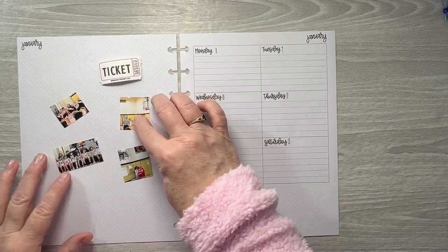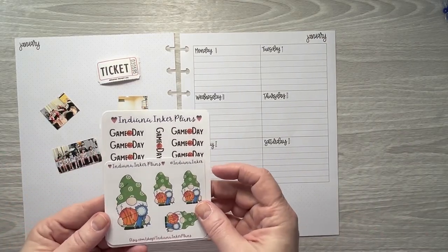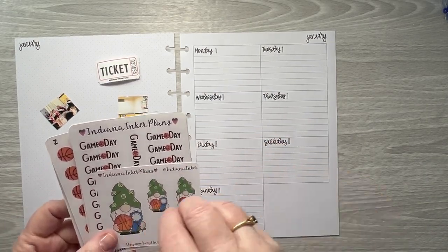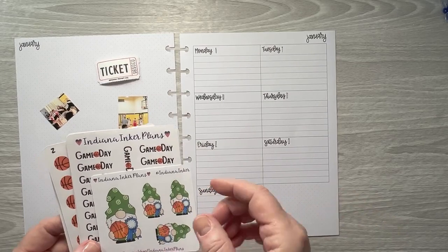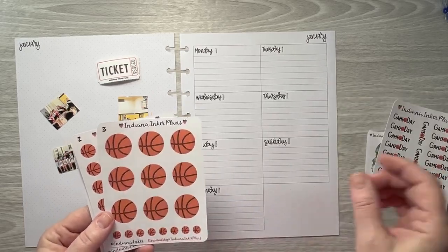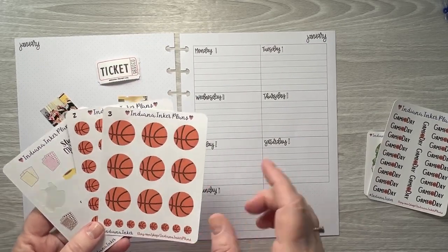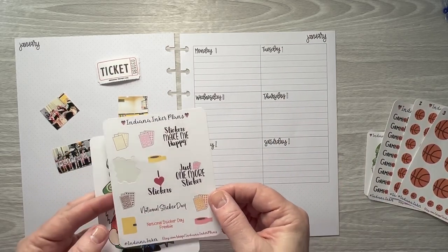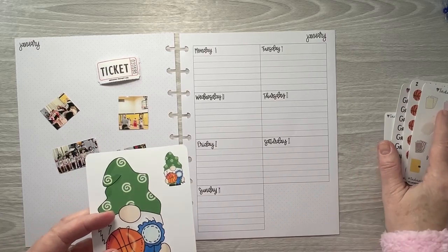I didn't really have a lot of pictures, so I thought I would use some sports gnomes from my shop — I pulled the basketball ones. I have a bigger sheet with a variety of sports gnomes, and individual sheets with single sports. I pulled a game day sticker and two basketball sheets, plus a sheet with smaller basketballs. I also pulled a freebie from my shop for National Sticker Day, which I'll use for the 13th.